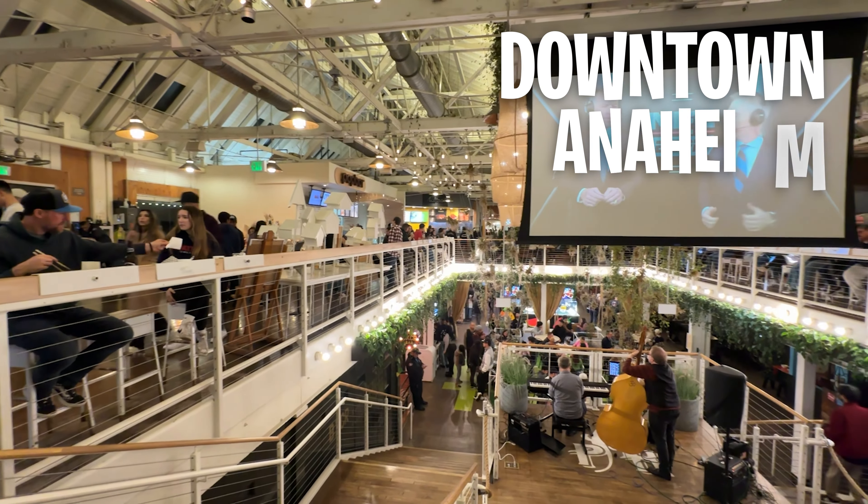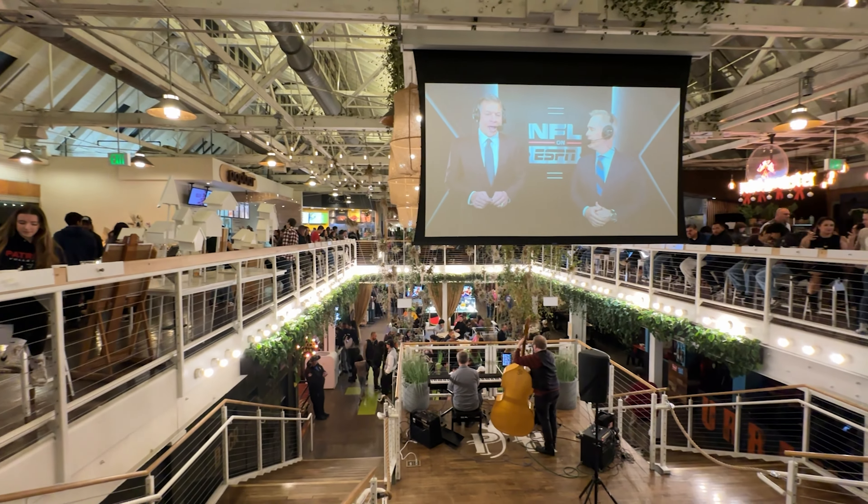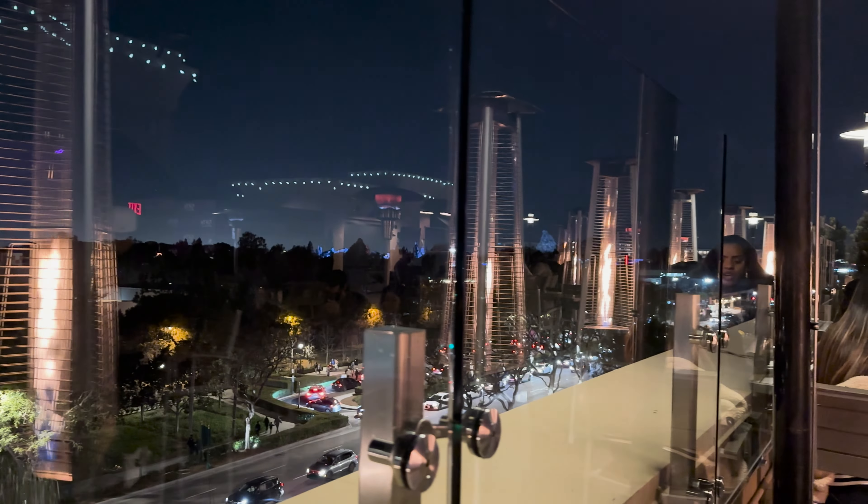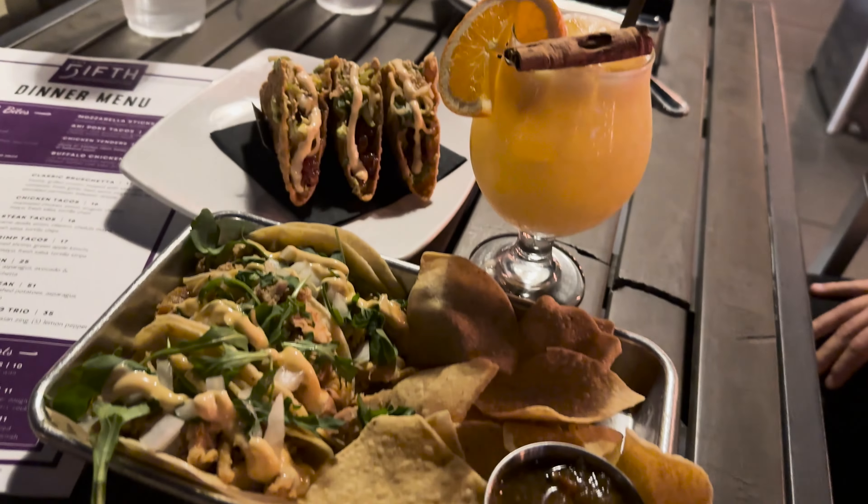Speaking of city center, let's talk about downtown Anaheim. For those who love being in the heart of the action, having that city feel, being walkable — the downtown Anaheim area offers all of that and more. It's got a vibrant nightlife, trendy restaurants, very diverse food, a historic district, and so much more. Downtown Anaheim is going to have plenty to offer.